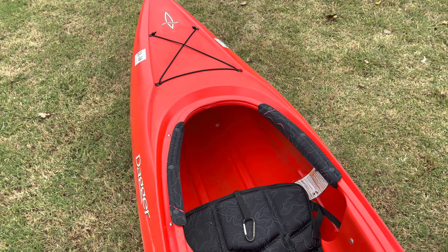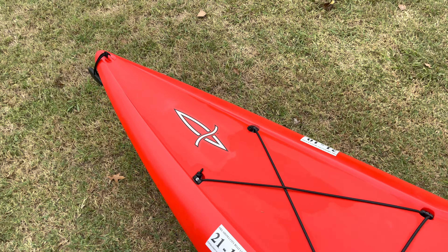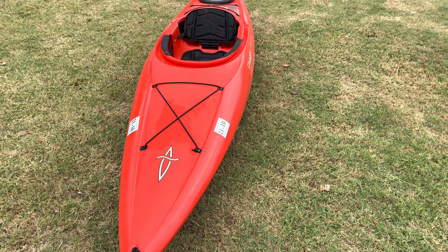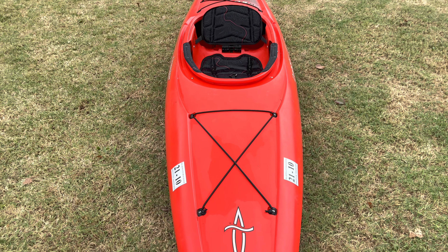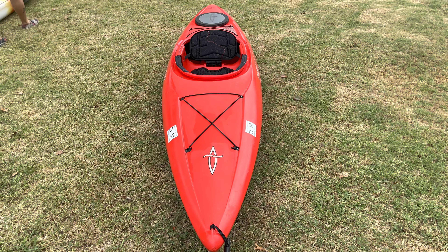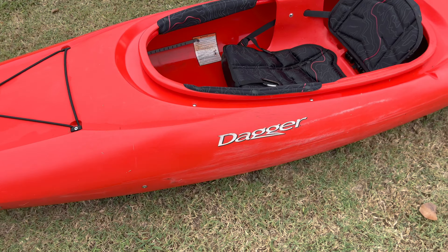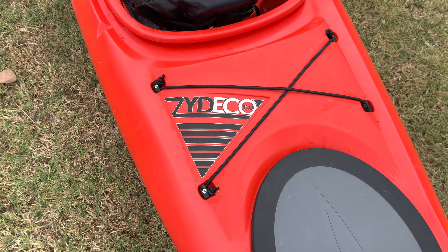If I wanted to cover a lot of area on a large lake in a short period of time, it was almost impossible because this boat gives up tracking ability and speed for the width. So if you don't care about going long distances and care more about stability and not feeling like you're going to tip over, this is the boat to start with — the Dagger Zydeco 11.0.